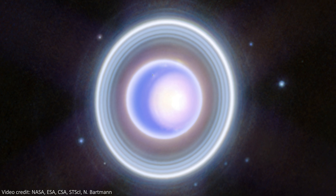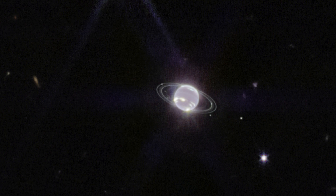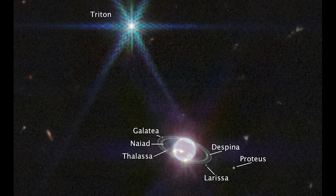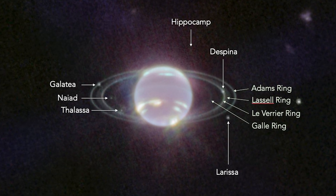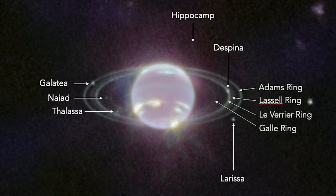This isn't the first time we've pointed JWST at the outer planets of the solar system. It's imaged Uranus a couple of times, Jupiter twice, Saturn just the once so far, and even Neptune once before. In this older image from September 2022, we can see a good amount of detail on the planet — several moons of Neptune, including this incredibly bright one called Triton, and even the rings around the planet. All four outer planets do indeed have ring systems, just not quite as impressive or famous as the one around Saturn.